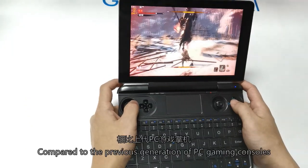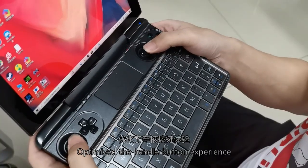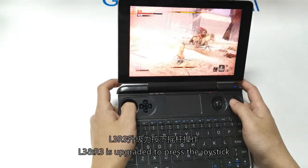Compared to the previous generation of PC gaming consoles, the handle button experience has been optimized. L3 and R3 are upgraded to pressable joysticks.